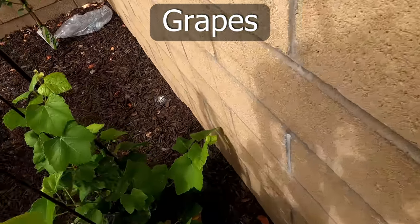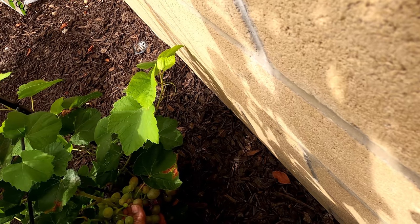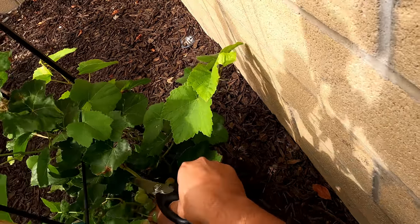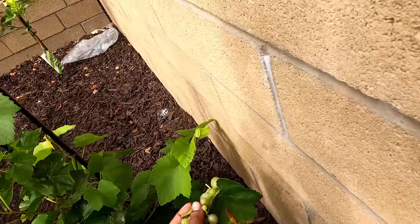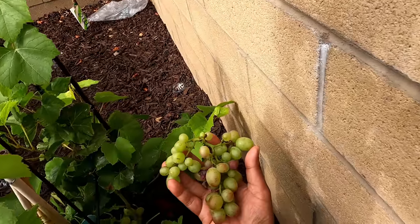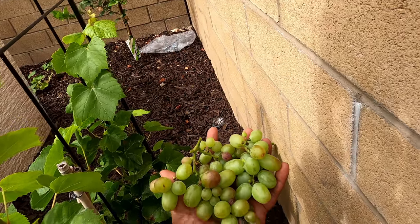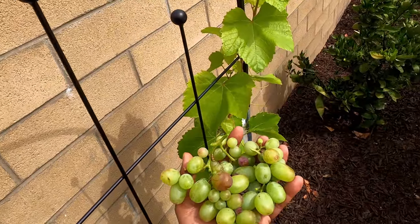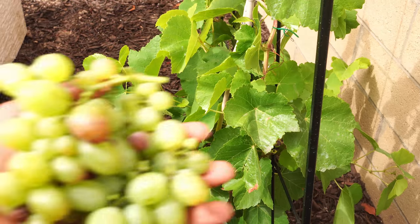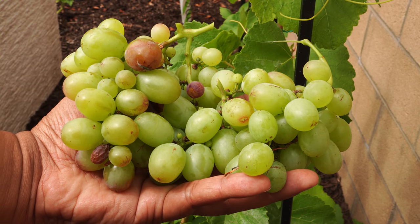Moving on to grapes. We have two varieties of grapes growing in our garden — this is the lollipop grape, which actually turns a little blue once it matures. This is the first year we are growing these grapes and I wasn't even expecting any, but I did see that the grapes were drying on the vine and it was time to harvest. I tasted a couple and they were very sweet. I think next year I'll let them mature a little bit more, but they were still very sweet and delicious.